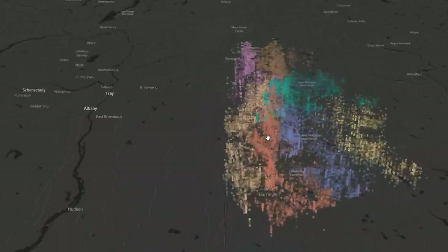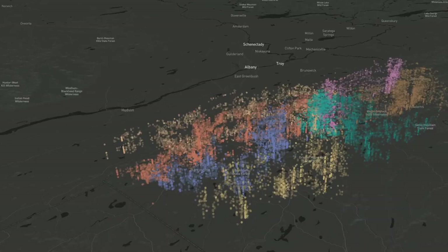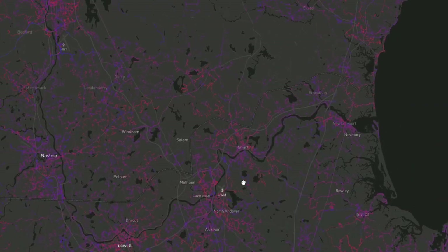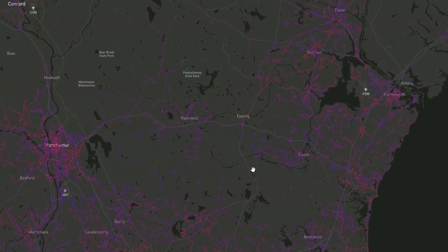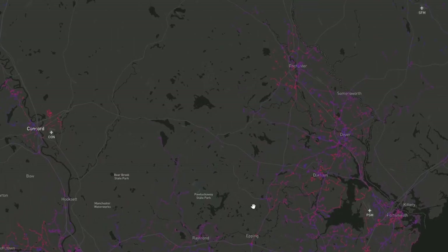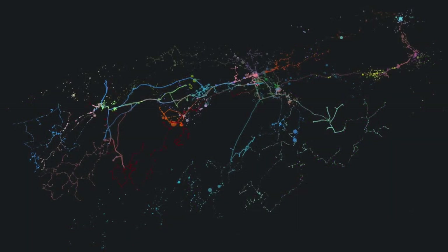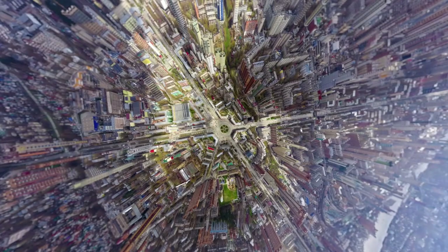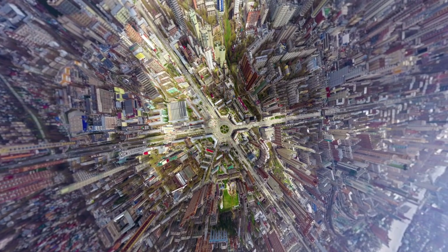Current developments in last mile logistics are changing the operational status quo. Increasing urbanization leads to higher demand density and more complex operations. The growth of e-commerce creates higher delivery volumes and shorter lead times, combined with a consumer expectation of free delivery. Sustainability concerns force companies to rethink their strategies and operations. Companies are investing heavily in new operational models, process improvements, and technologies to address this. We explore these developments in our research.